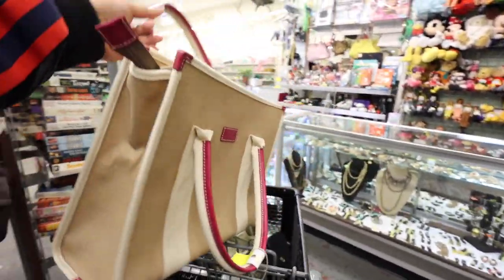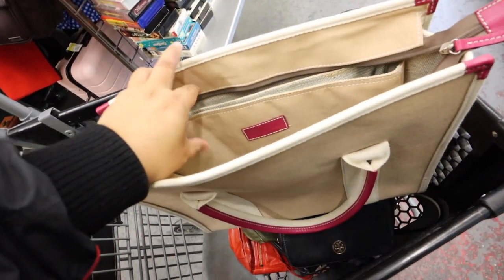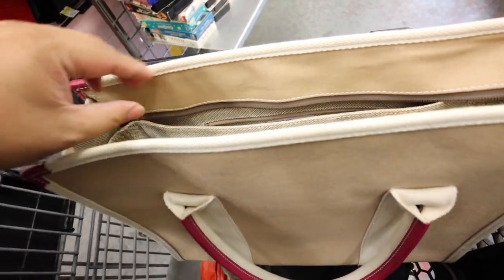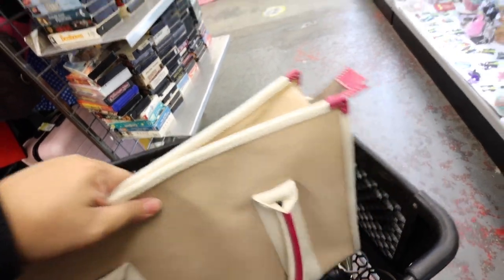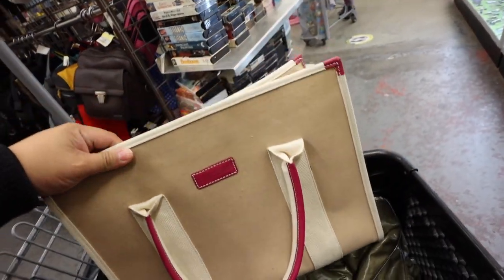The bag doesn't look to be in bad condition. Here's what the inside looks like — it's a laptop tote, like a more vintage style one, but it's really well made. 50 bucks though. We'll see.